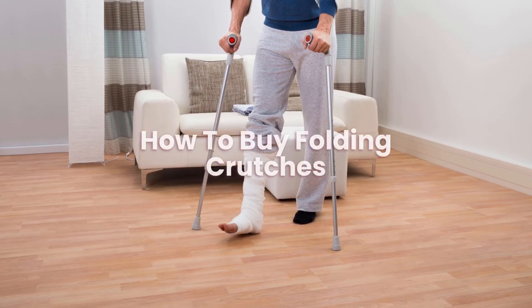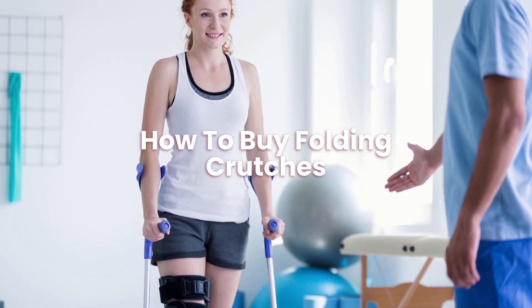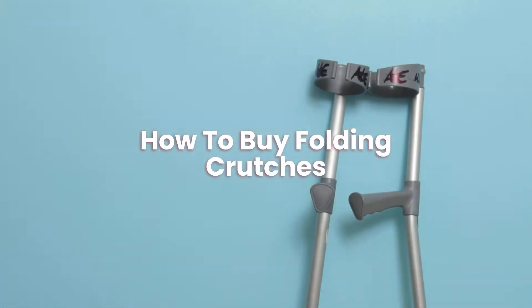How to buy folding crutches? The best way to buy folding crutches online is to shop around first, as there are so many different ones to pick from, so do your research first.